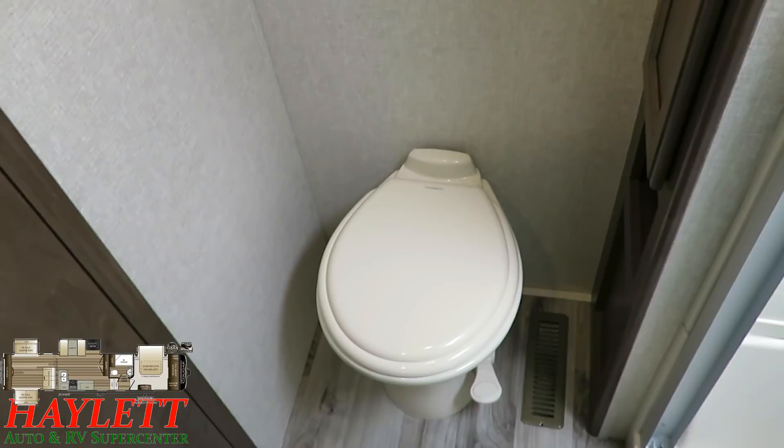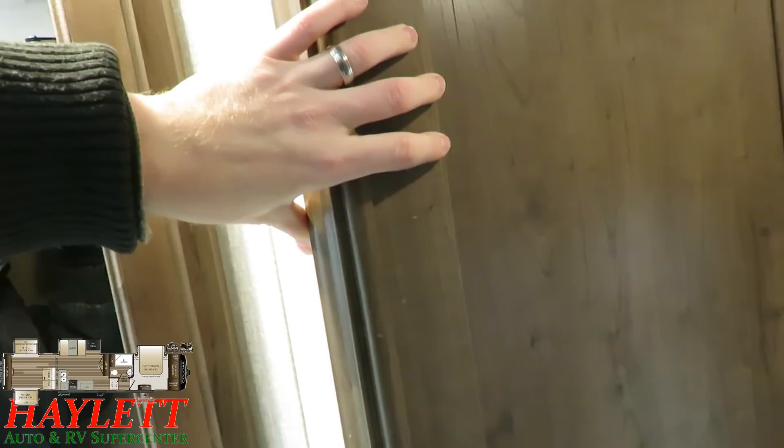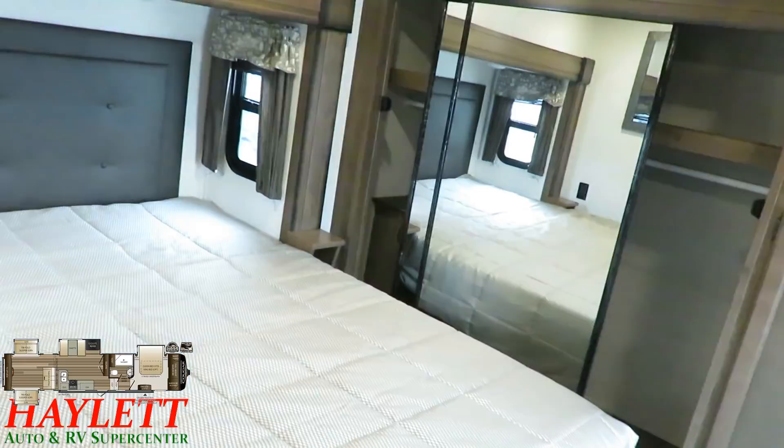Dedicated heat vents into the bathroom keep it nice and warm and toasty if you need to sneak in here at night. Everything that matters is done. And this is where you can start to see some of the heavier construction — they have three-inch interior walls. That's not just a Cougar thing; that's a Keystone thing across the board. I see the same construction methodology all the way down to their entry-level Springdale travel trailers, which probably explains why they have literally the best service record of any stick-built travel trailer in the entire market.